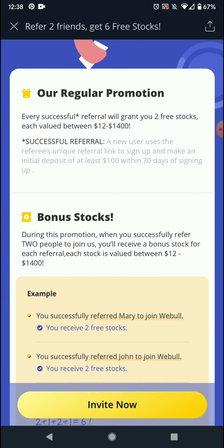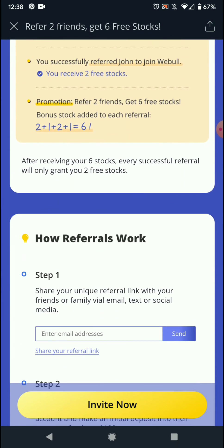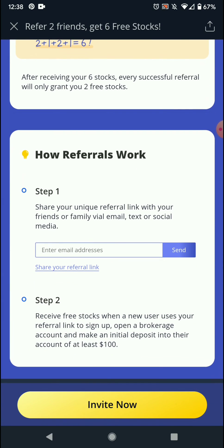Invite your friends and family now and get up to 6 free stocks. Great offer — don't think there's a better one out there.